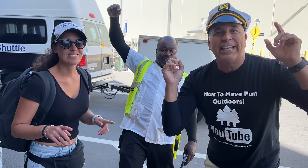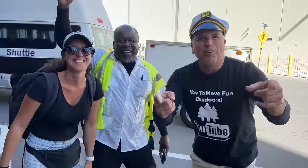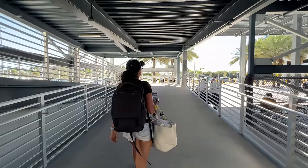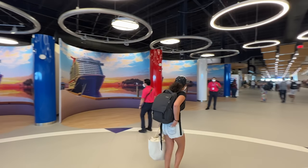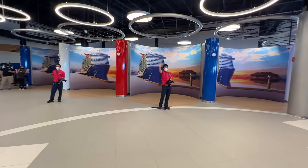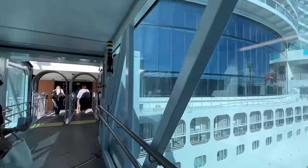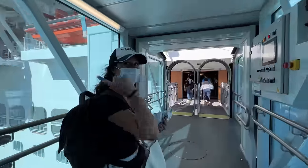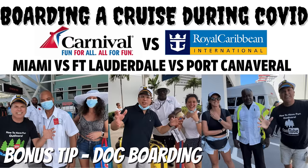Tip number 24: getting prepared for the cruise is a big deal. Our tip is to get prepared so you take all the anxiety and stress away — the old Boy Scout motto, be prepared. Definitely have your passports, IDs, vaccine cards, all your test results, and everything ready. Even take photocopies so you have backup copies. We did a video already on boarding a cruise during COVID — definitely want to check that out.